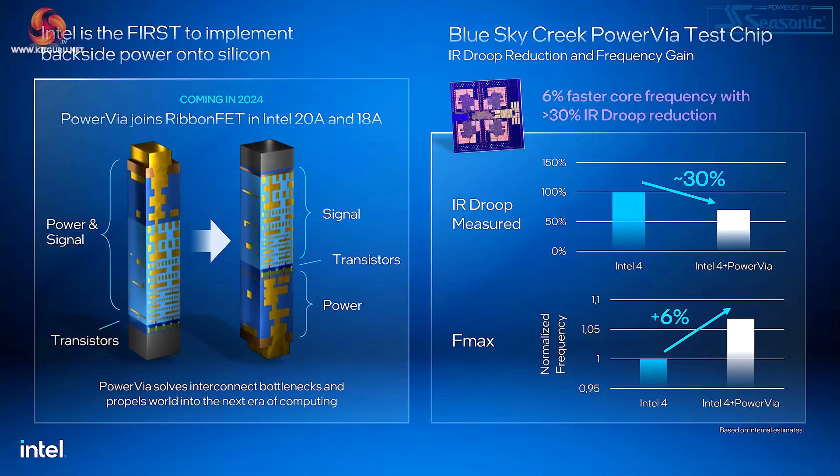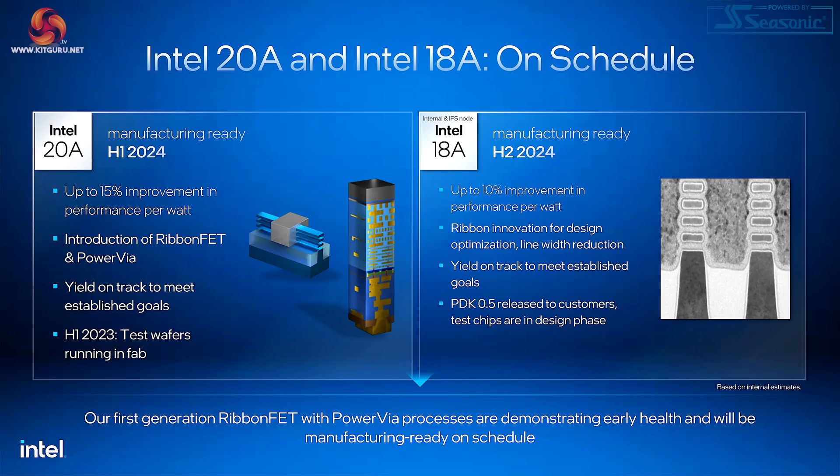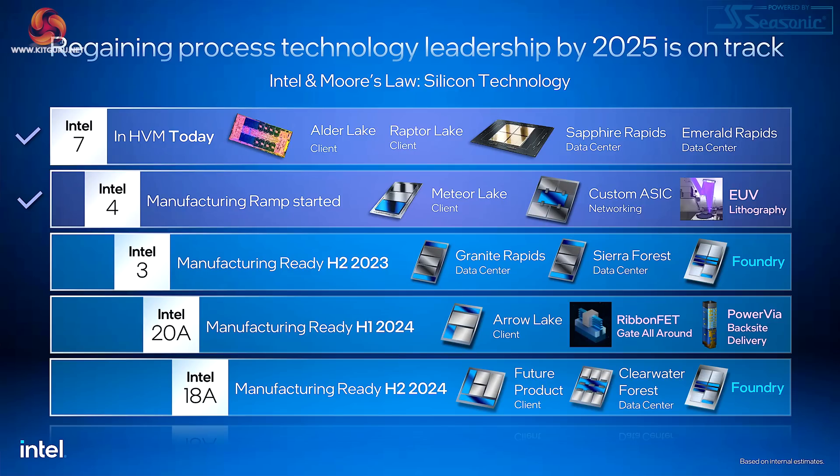Let us pull together the threads of the Intel 20A puzzle that will lead us to the solution about their Arrow Lake silicon. 20A is going to combine Power Vias and Ribbon FETs, and that will make Intel the first — beating TSMC — to implement backside power onto silicon. Both Intel 20A and 18A are on schedule: 20A manufacturing in the first half of 2024, 18A in the second half of 2024. Intel 20A is going to be a big deal for reviewers and end users; Intel 18A will be an even bigger deal for Intel because they'll be pushing it to foundry customers. Intel 7 done, Intel 4 imminent, Intel 3 a refinement, Intel 20A a big deal, Intel 18A also a big deal — and they've listed products and technologies for each, which surely means the WCCF Tech story is incorrect.